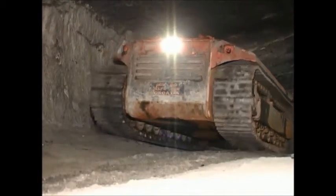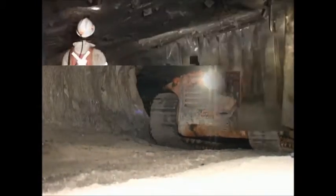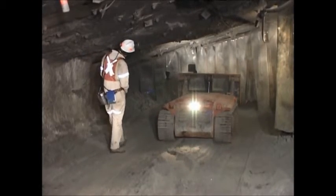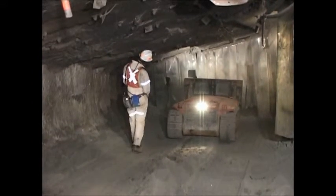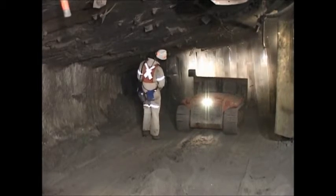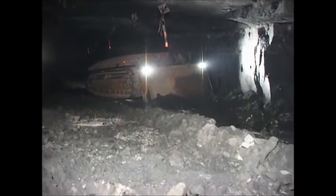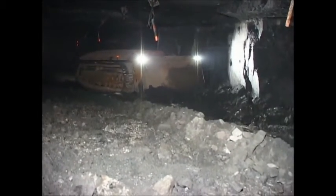The Extra Low Profile Docking dozer has been successfully tested and operated in narrow reef mining conditions since 2003. The first Docking dozer was developed in 2003 because the South African mining industry expressed a need for a small machine which could assist with the cleaning of stopes after blasting.